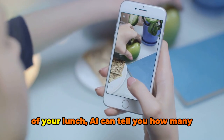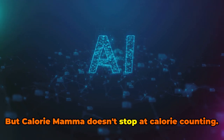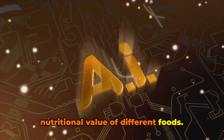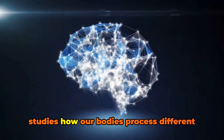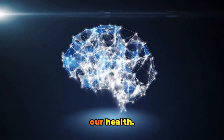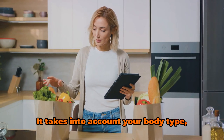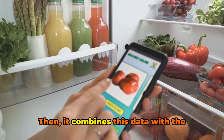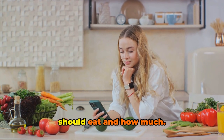Just by analyzing a picture of your lunch, AI can tell you how many calories you're about to consume. But Calorie Mama doesn't stop at calorie counting — it's also programmed to understand the nutritional value of different foods, based on research from the field of dietetics and nutrition science. The app uses this knowledge to provide personalized meal plans, taking into account your body type, activity level, and health goals, then combining this data with nutritional information extracted from your meal photos to suggest what you should eat and how much.